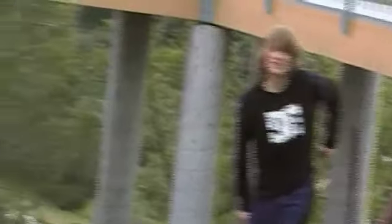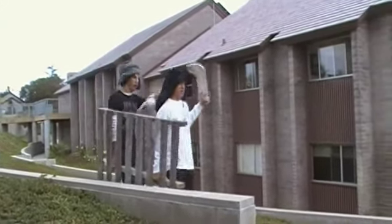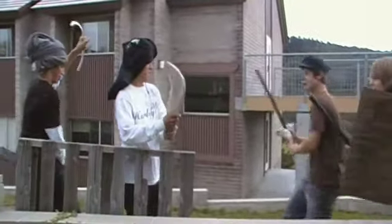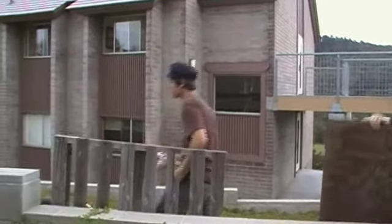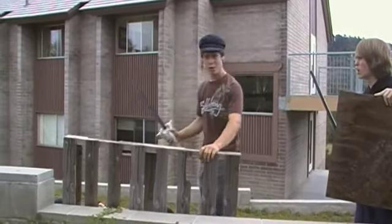Captain, there are Arabs in sight! Prepare the warships. Prepare the warships. Arabs attack! Let's go. Attack them! We killed them, Captain. Good work. We're victorious.